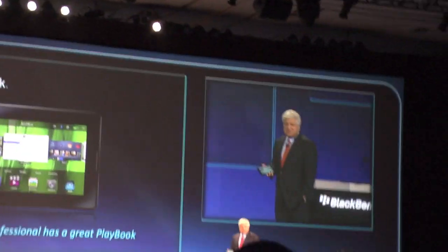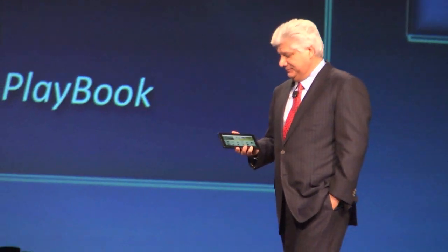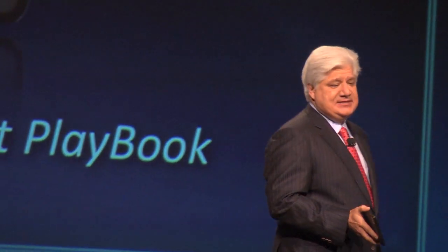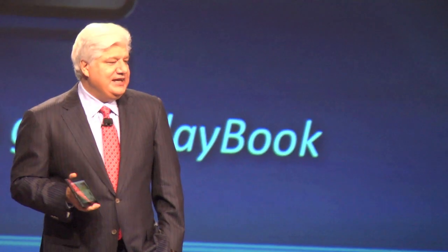Introducing the world's first professional tablet, the BlackBerry Playbook. Everyone needs a great playbook — whether you're a sports team, a business developing strategy, or coping with your family, everybody relies on their playbook to keep them focused and get them through the day.